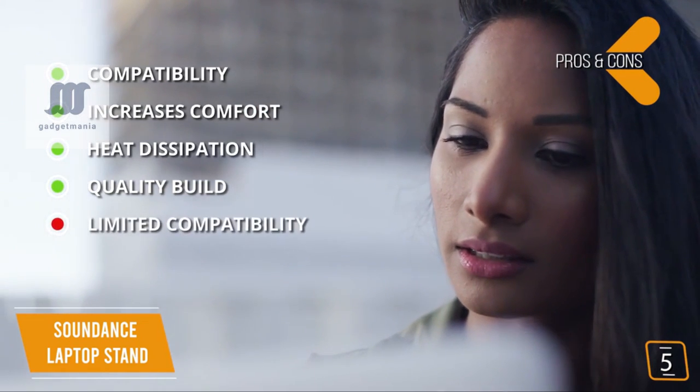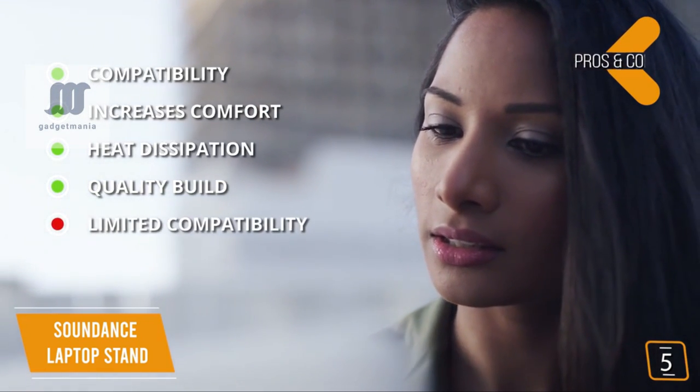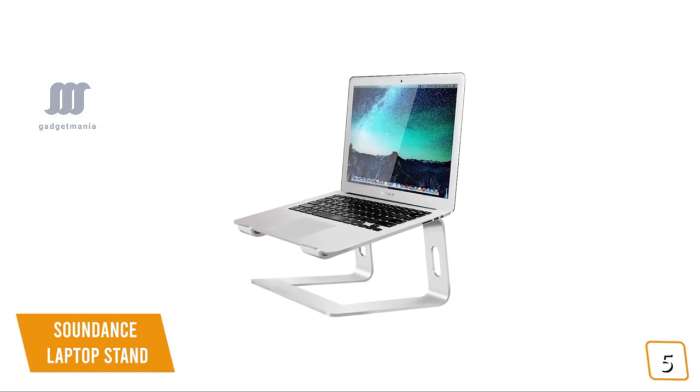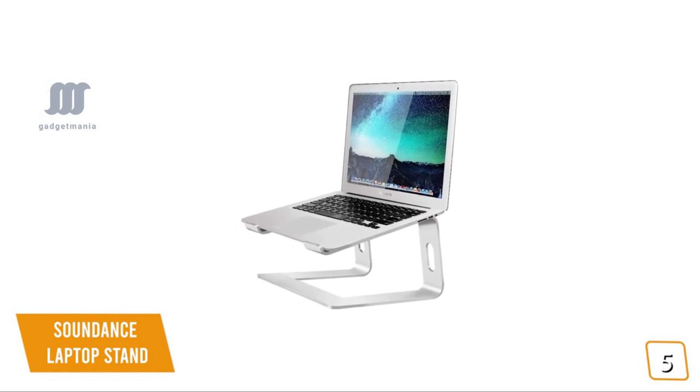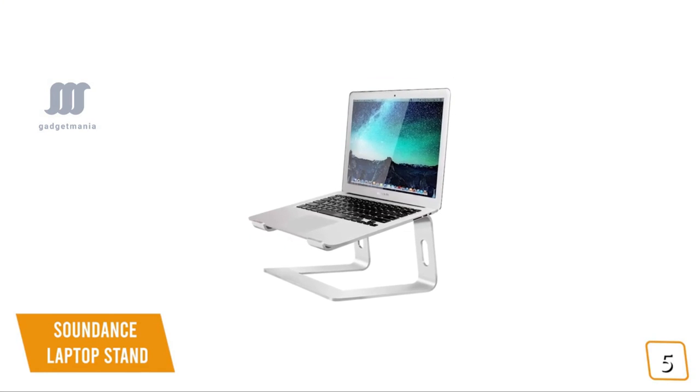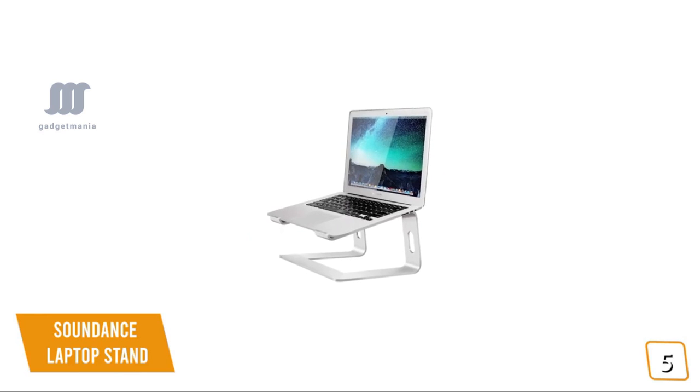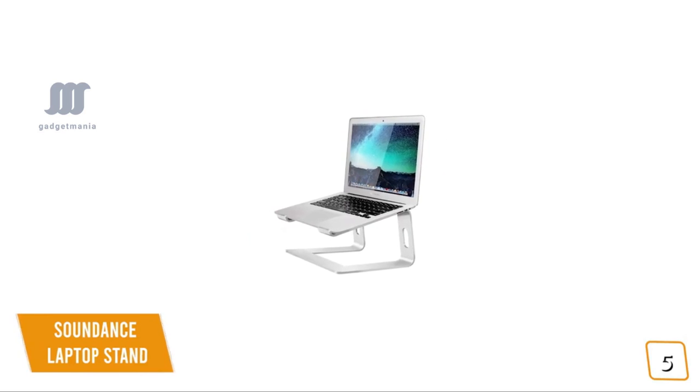For the cons, limited compatibility — it doesn't support 17-inch laptops. The SoundDance laptop stand is perfect if you're on a budget, delivering a premium-looking stand with a solid aluminum alloy construction that will keep your laptop safe and secure, making it a great budget option.